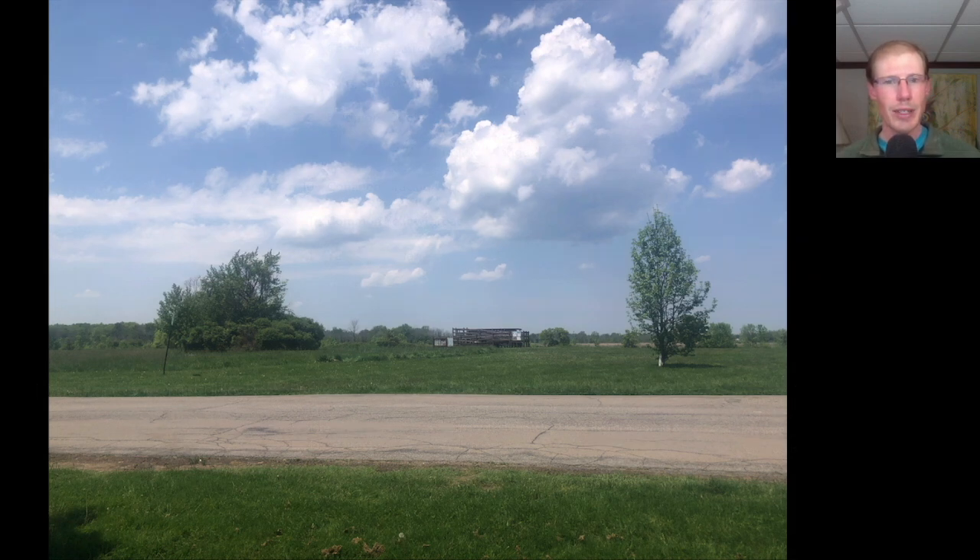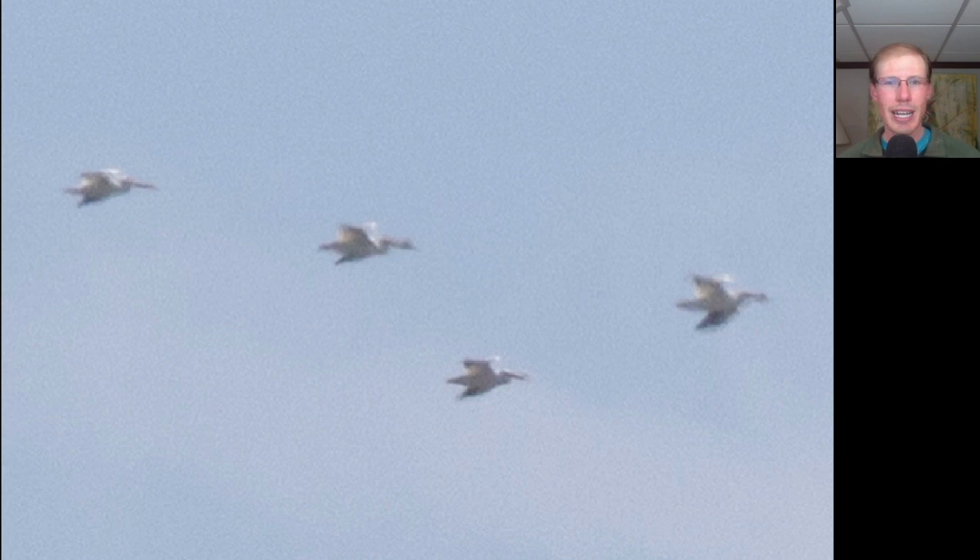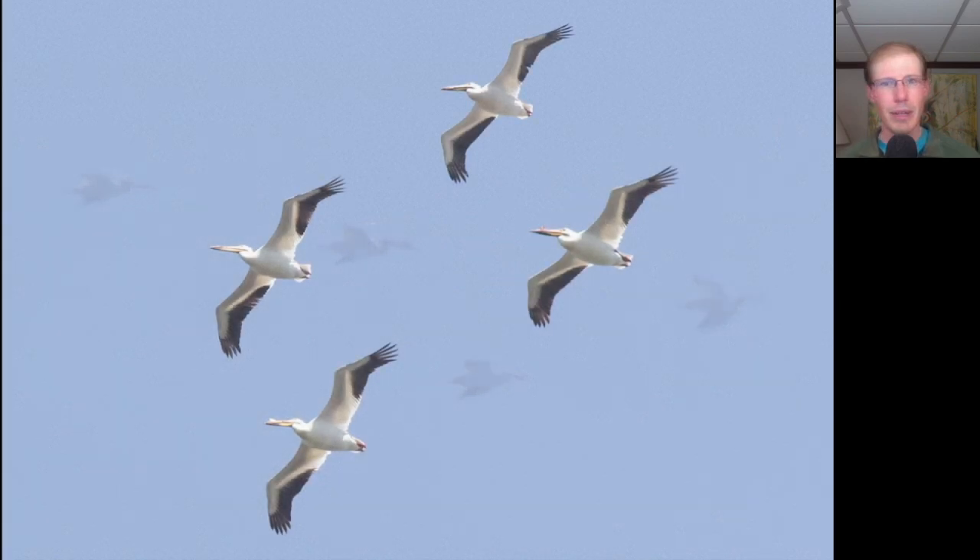Eventually the southwest wind overpowered the lake breeze, so around one o'clock we moved back over to Braddock Bay Park, where it continued to be a mostly sunny day with strong southwesterly winds for the rest of the afternoon. We had some excitement shortly after arriving when Mike Tetlow looked behind us and yelled 'four American white pelicans' — and a few minutes later they came and gave us a really nice look.